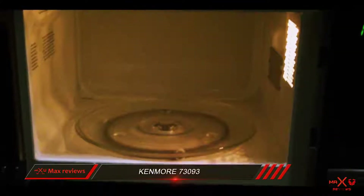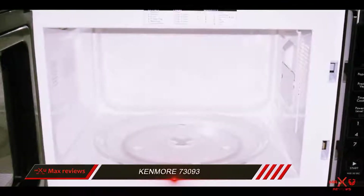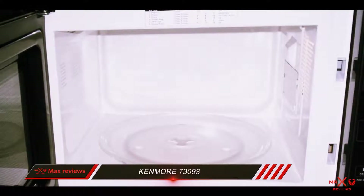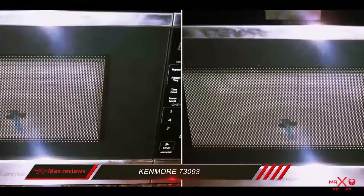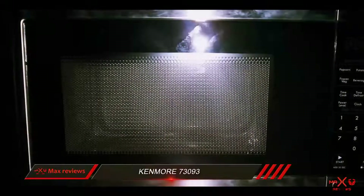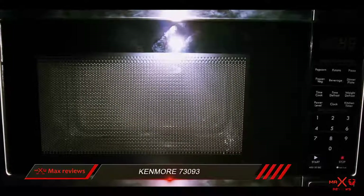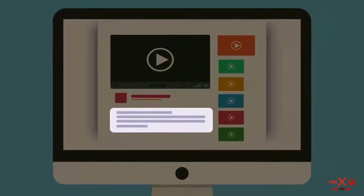The Kenmore 73093 is a powerful compact microwave that looks good and offers helpful preset buttons that generally bring their respective foods to proper temperatures. It offers other useful features, but it lacks certain extras such as the time-saving sensor cooking that would bring it up to the level of the best small microwaves. Check out the description for more information and the latest price.